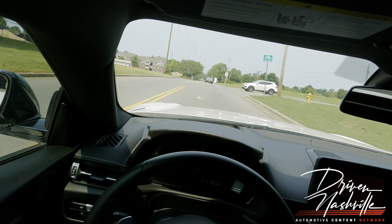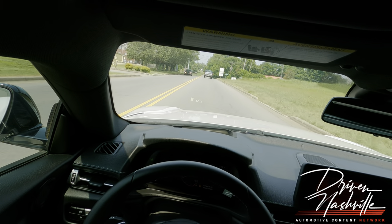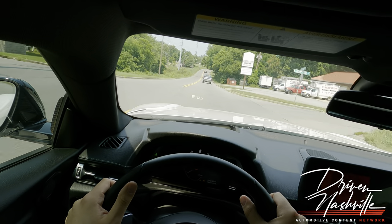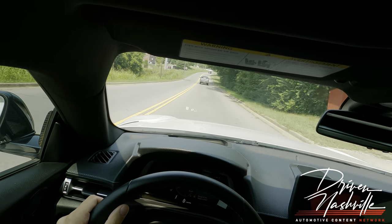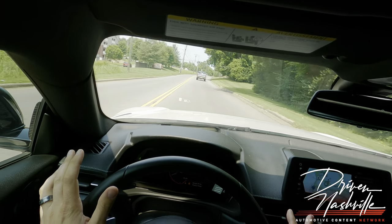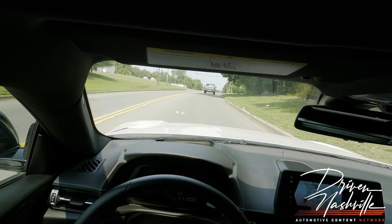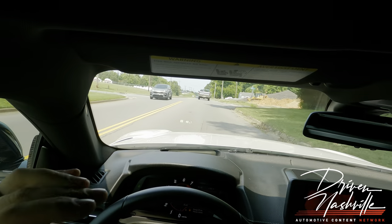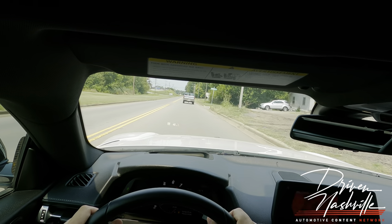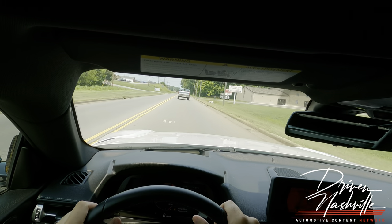The dual clutch is amazing — look at those shifts. The BMW transmission is truly one of the best in the game. I'm not saying it's as good as Porsche's PDK — I still think Porsche PDK is number one — but BMW and McLaren are right there in second place. Mercedes is also right there too. They're all so good these days.